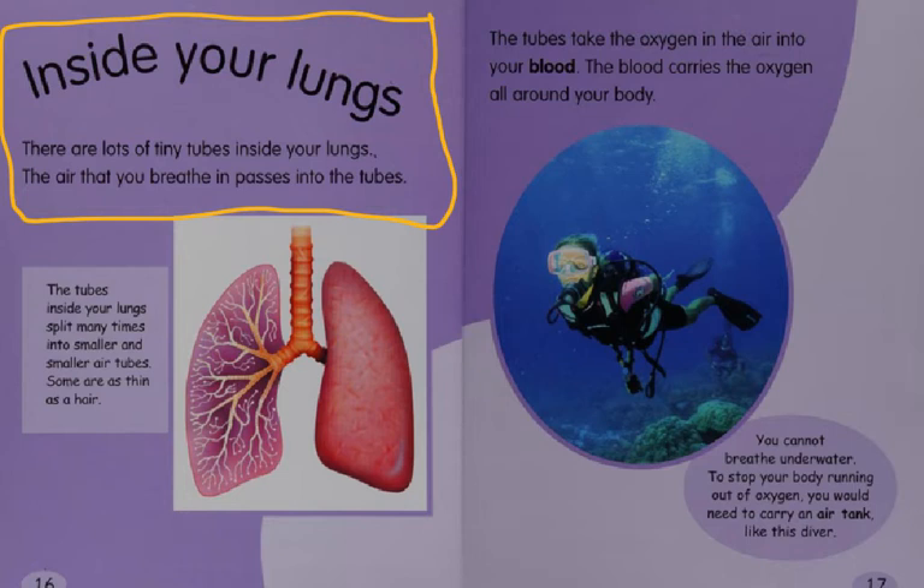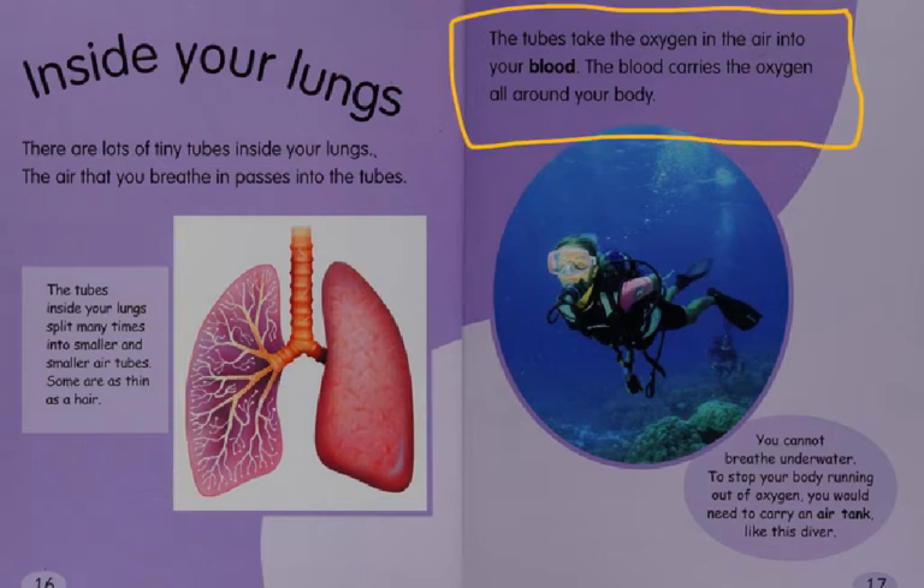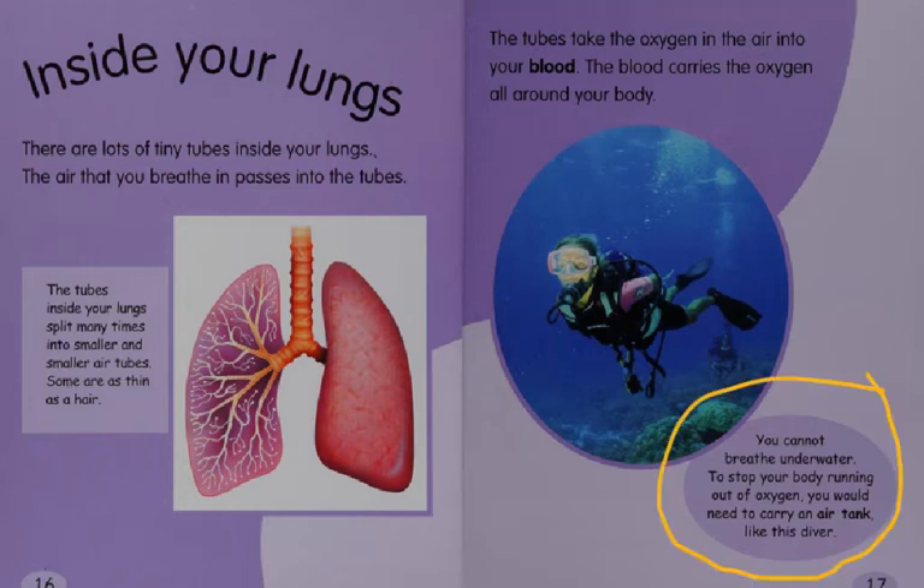Inside your lungs, there are lots of tiny tubes. The air that you breathe in passes into the tubes. The tubes inside your lungs split many times into smaller and smaller air tubes — some are as thin as a hair. The tubes take the oxygen in the air into your blood. The blood carries the oxygen all around your body. You cannot breathe underwater; to stop your body running out of oxygen, you would need to carry an air tank like this diver.